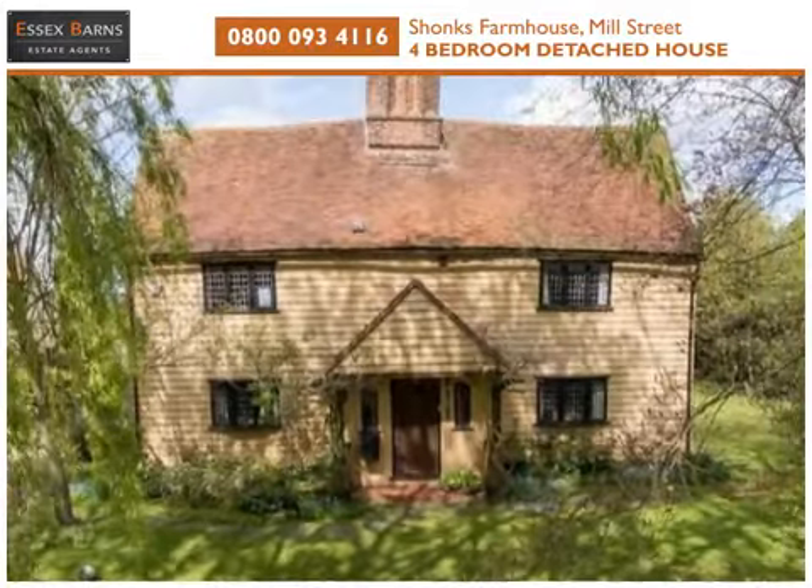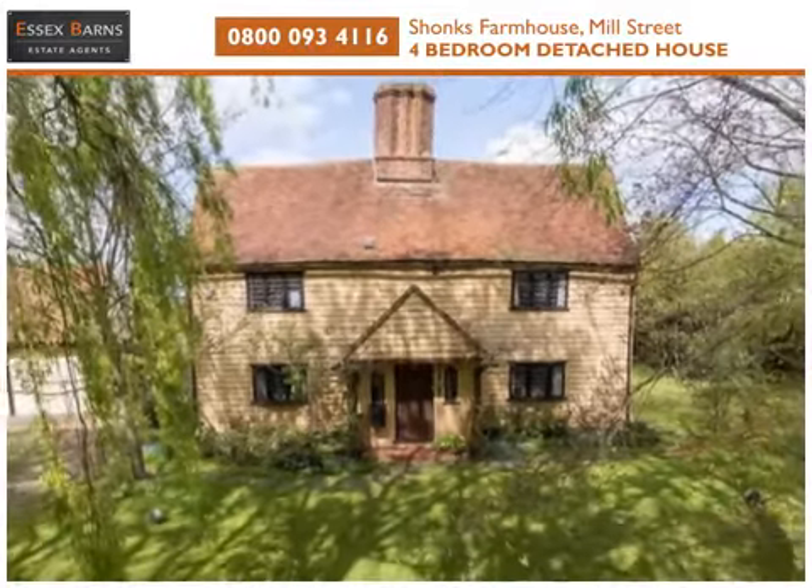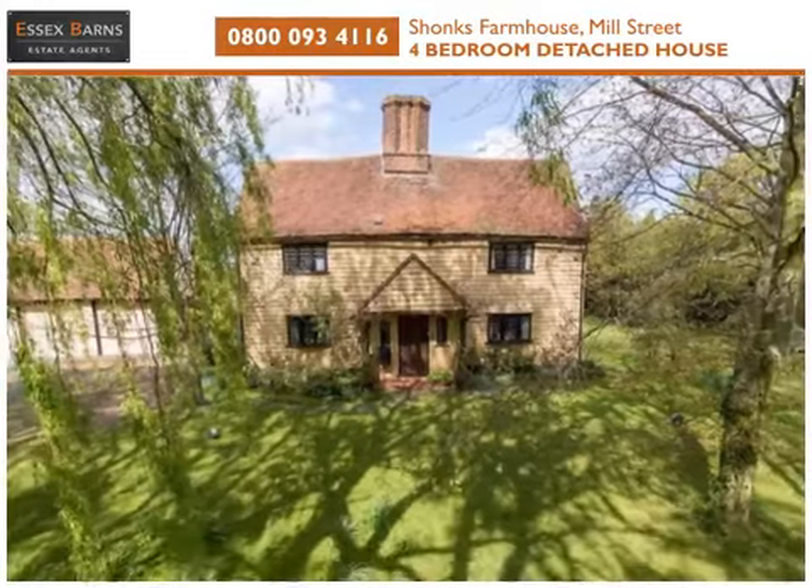Shonks Farmhouse. Four bedrooms and planning approved for an annex.